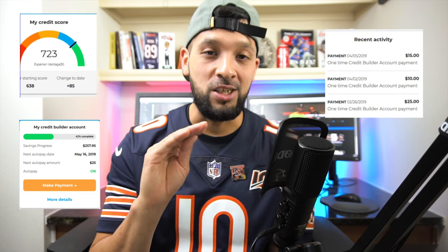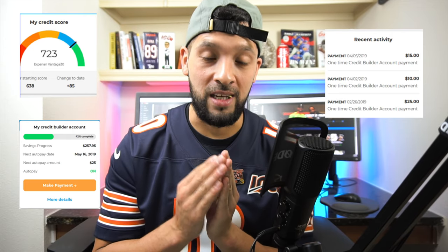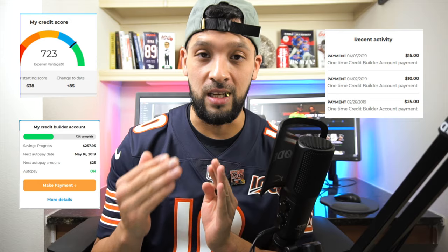Step one: apply for a credit builder account. Step two: pay off your credit builder account in the specified time — the best part is you can choose the payment term and dollar amount that best fits your budget. Step three: each monthly payment goes toward building credit and also toward savings, since each payment goes into that CD. Step four: once you're done with your loan term, you unlock that savings and have that money waiting for you.